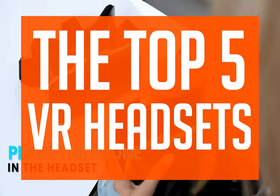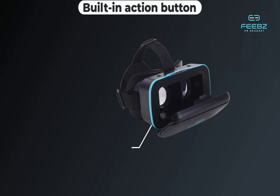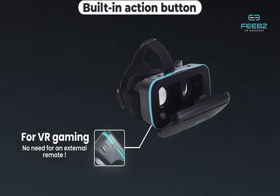Hello everyone, I hope you're ready, because today we are going to be talking about the top 5 VR headsets. We strive to give you the best recommendations in terms of price, performance, and intended use.